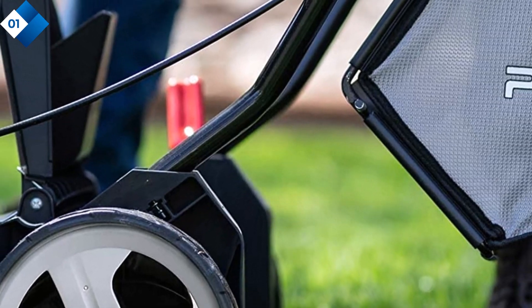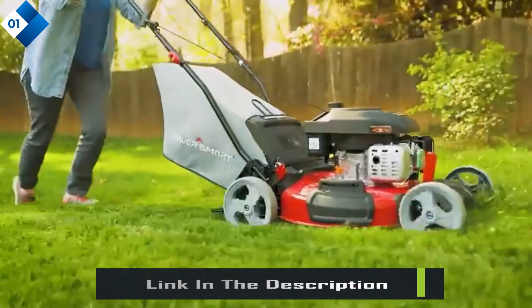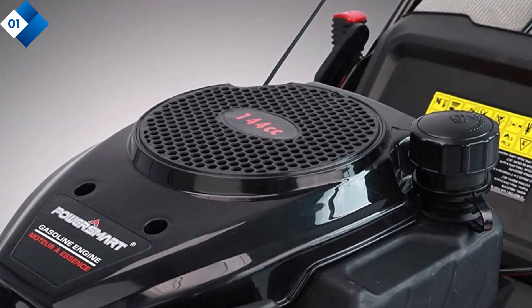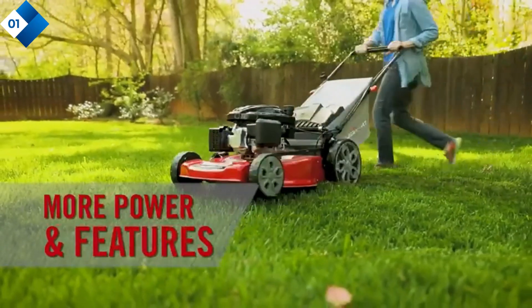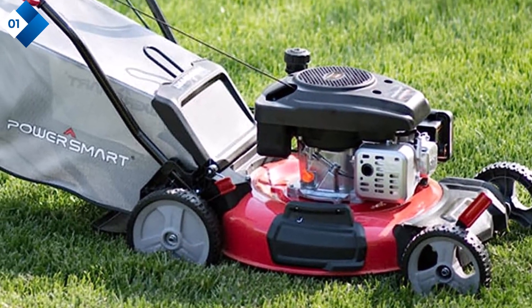This lawn mower offers easy maneuverability. The lightweight design and rear-wheel drive make it effortless to push across your lawn, even on uneven terrain. The adjustable cutting height, ranging from 1.18 to 3.15 inches, gives you the flexibility to achieve the desired grass length. Here are some pros: lightweight and maneuverable, 3-in-1 functionality, adjustable cutting height, durable steel deck, large grass bag.